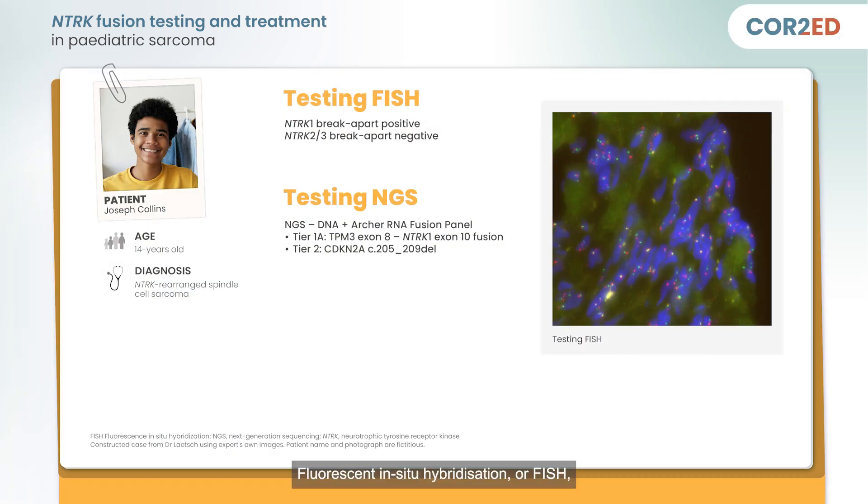Fluorescent in-situ hybridization, or FISH, for NTRK1, 2, and 3 was performed for this patient, and the results were positive for an NTRK1 gene rearrangement, supporting the diagnosis of an NTRK-rearranged spindle cell sarcoma.